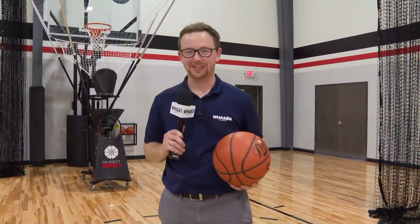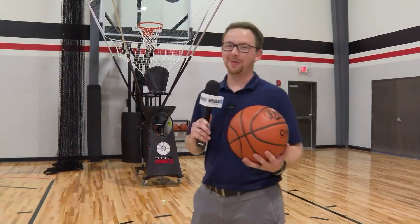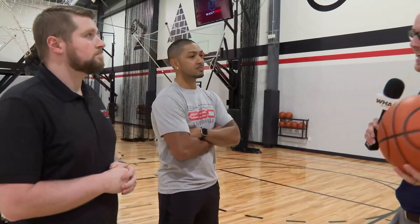Now we've moved over from the passing drills to shooting. You remember earlier in the show how poor my shooting was — well, now we're over here to try to train it up a little bit. And with me is Dean and Peyton again. This is a very state-of-the-art machine, and it measures just about anything you could possibly want to know.